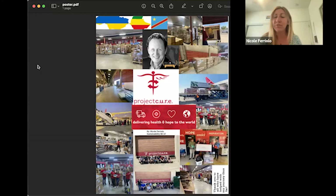Hello, my name is Nicole Ferriolo. I am a senior right now at ASU — I graduate December of 2022. I'm a sustainability bachelor's in science with a focus in energy, technology, and materials, as well as a nursing minor, in hopes to finish my nursing degree as soon as I finish my bachelor's in sustainability.